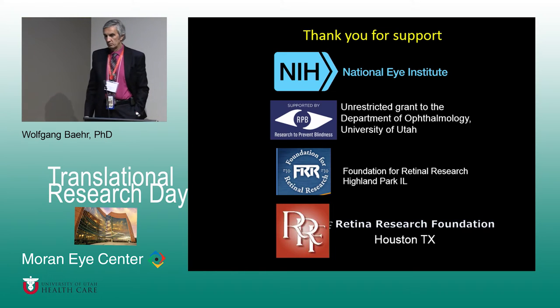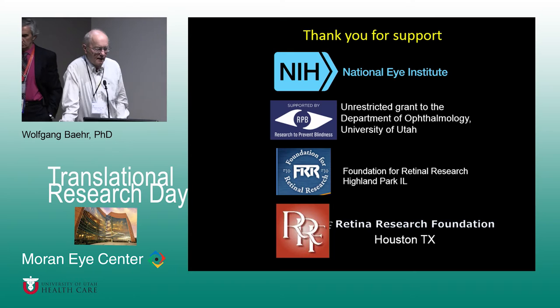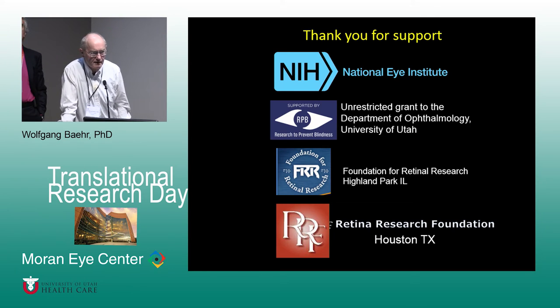During Q&A: If we could figure out how to decouple rod degeneration from cone degeneration, that would make a big difference. The chances are good in mouse, but we can't guarantee it will work in humans the same way — from mouse to human is a large step. We would include a large animal model in between, maybe a dog, as there is a dog model for Senior Loken syndrome with NPHP5.